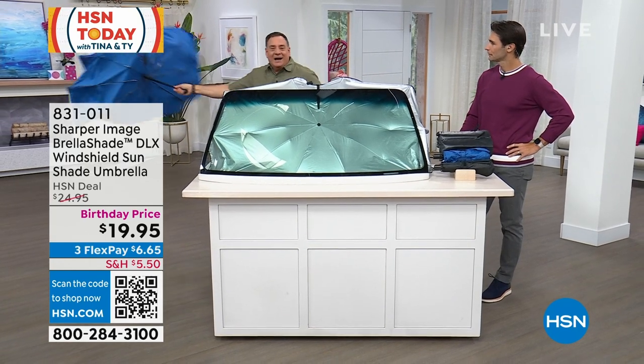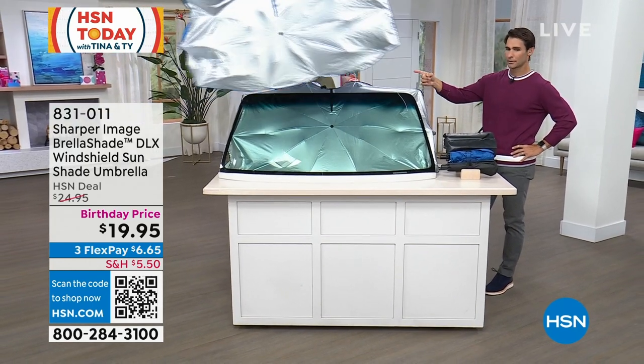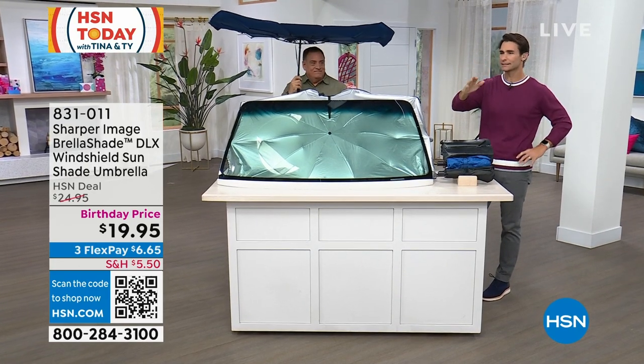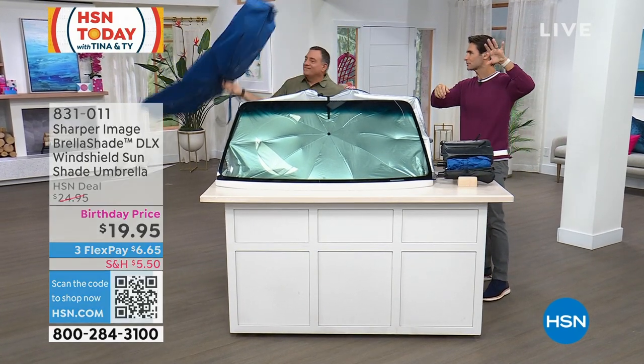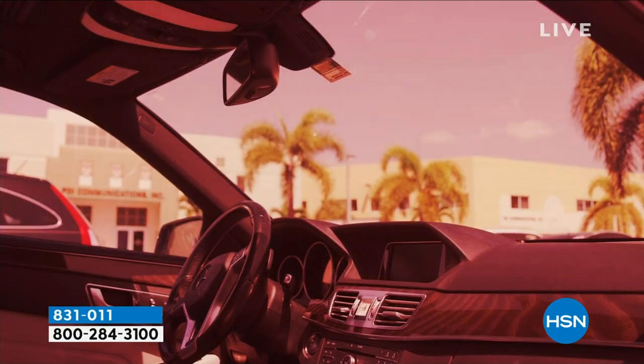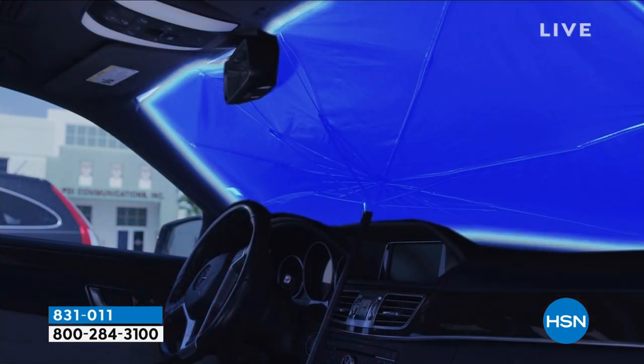Whereas if you're using your Brella Shade, when you open this up, I can position this anywhere I want to, with ease — it pops up very easily. I pull the little visors down just to make sure, but sometimes it'll stand up because of that umbrella handle. You don't even have to sometimes. And with any of the other ones, how are you going to store them? Where are you going to store them?